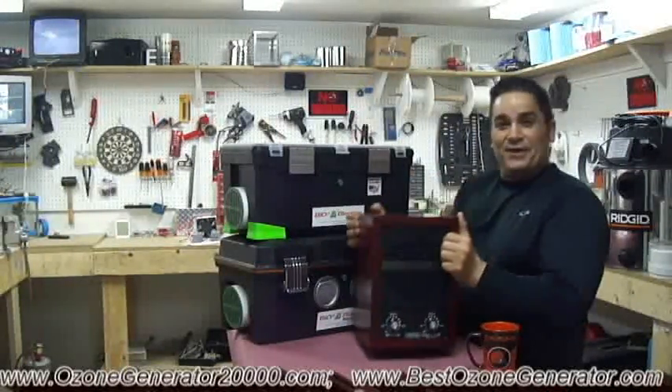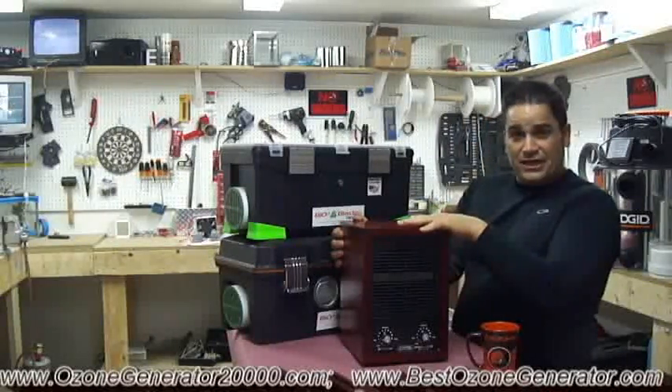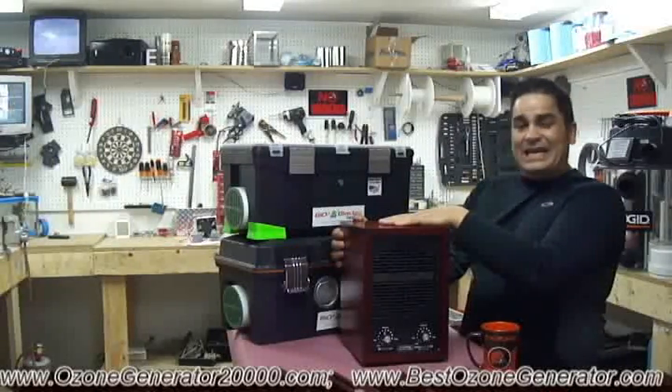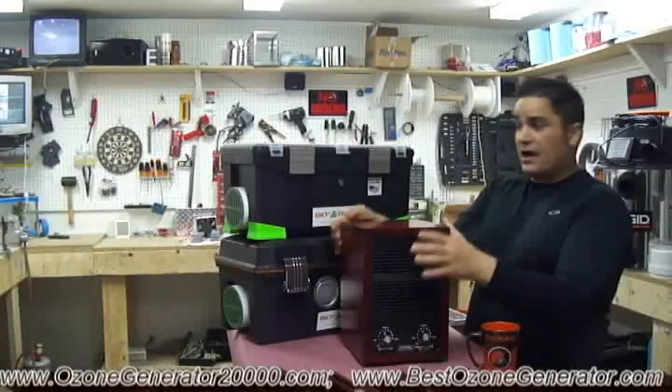You can buy this machine for $333 on our website. It's the only machine we don't manufacture, but it's great for having in your family's home and running at all times. I actually have one running on my kitchen counter.